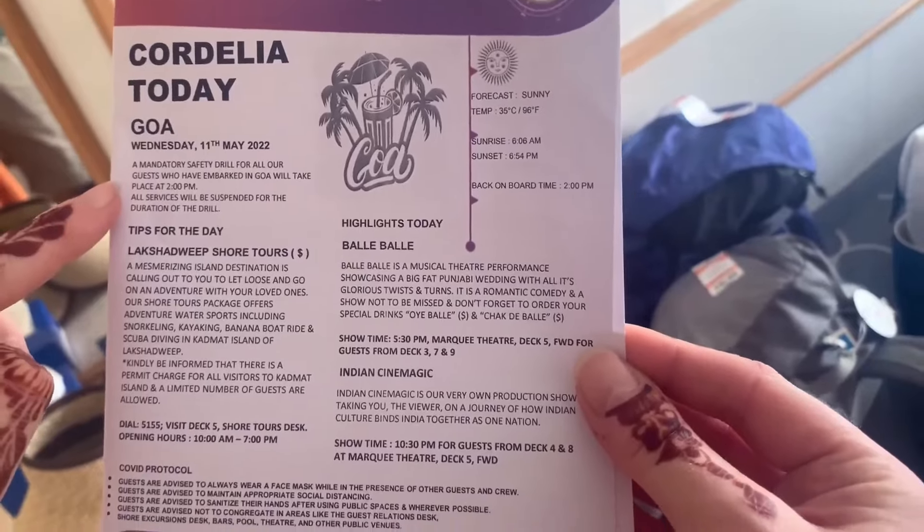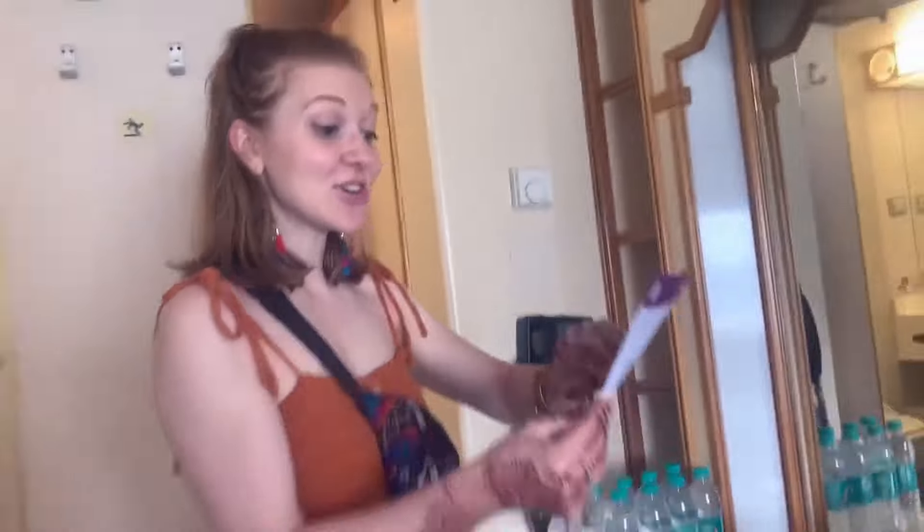What's on the schedule for today on Cordelia? A safety drill, and then Bali Bali — it's a romantic comedy show not to be missed, though you're probably going to have a lot of translating to do.